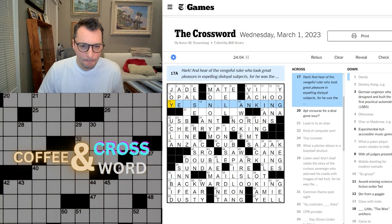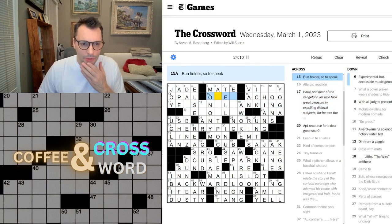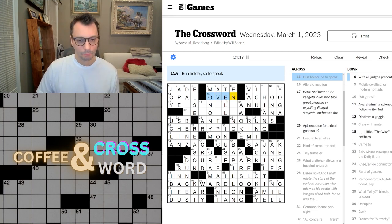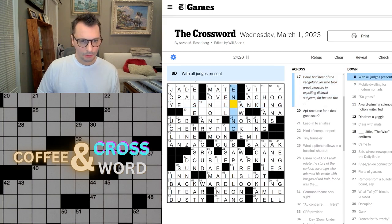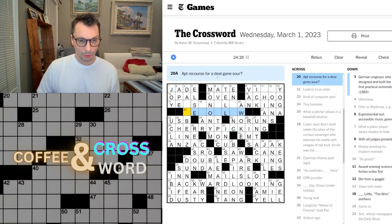Bun holder — oh, bun in the oven! Right, oven. And this is 'with all judges present.' Apt recourse for a deal gone sour — don't know. What's this one? Blank little, Wire antihero.